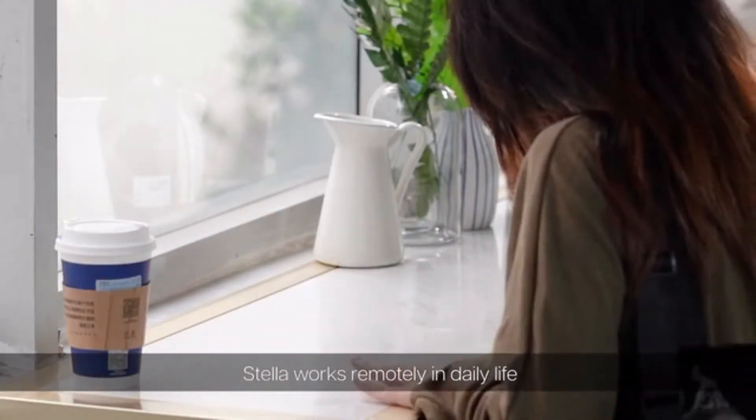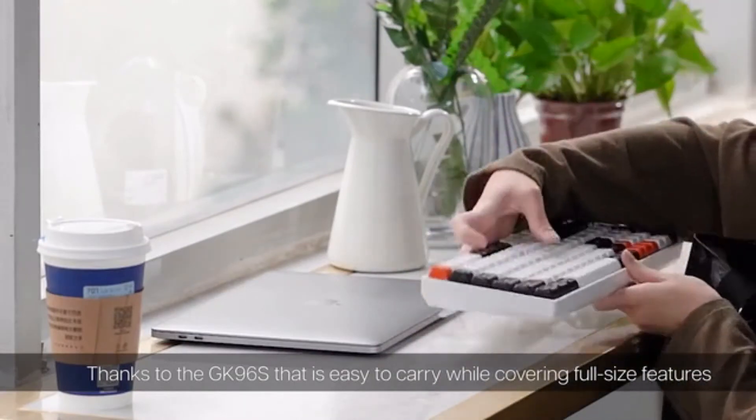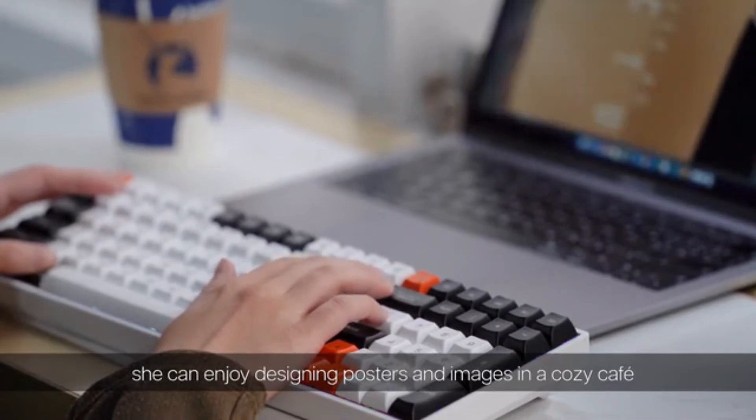Stella works remotely in daily life. Thanks to the GK96S that is easy to carry while covering full-size features, she can enjoy designing posters and images in a cozy cafe.